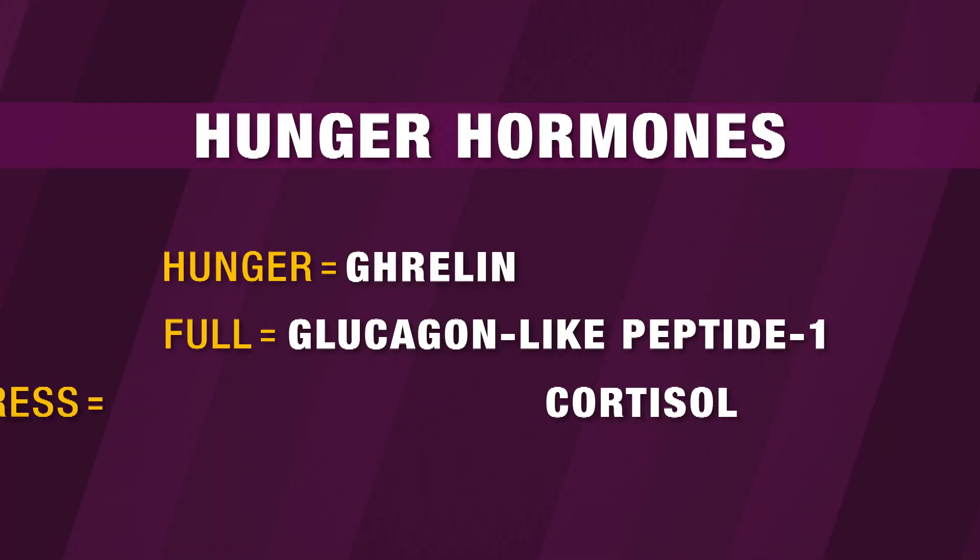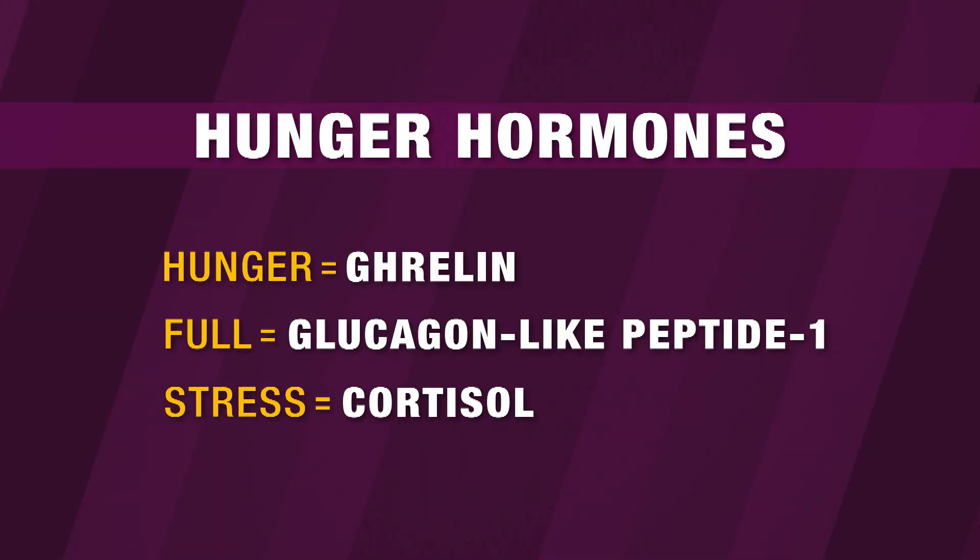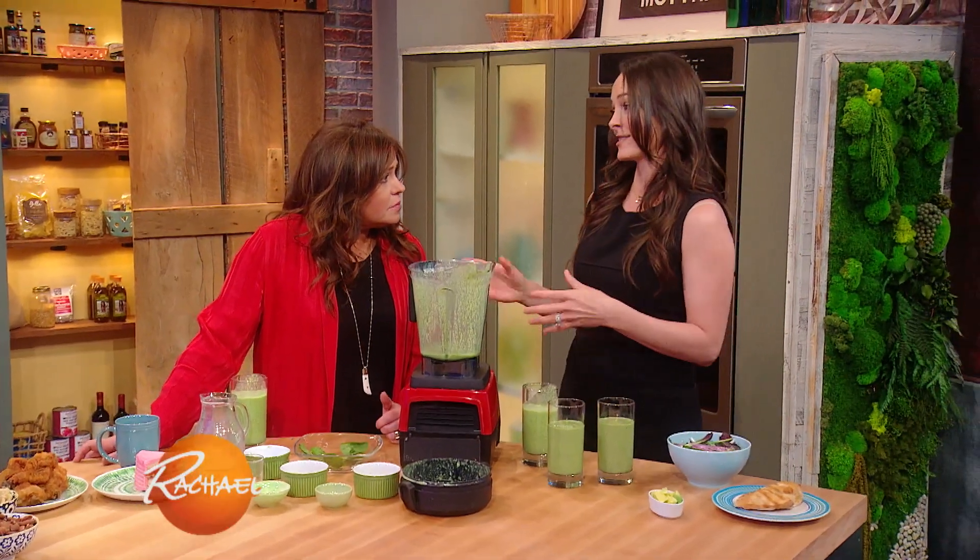The third one is the stress hormone cortisol. It's released when we're feeling stressed out. Although we can't always control the daily stressors in our lives, we can control being full and balanced. Eating a balanced meal is going to help us stay away from the cravings that stress causes.